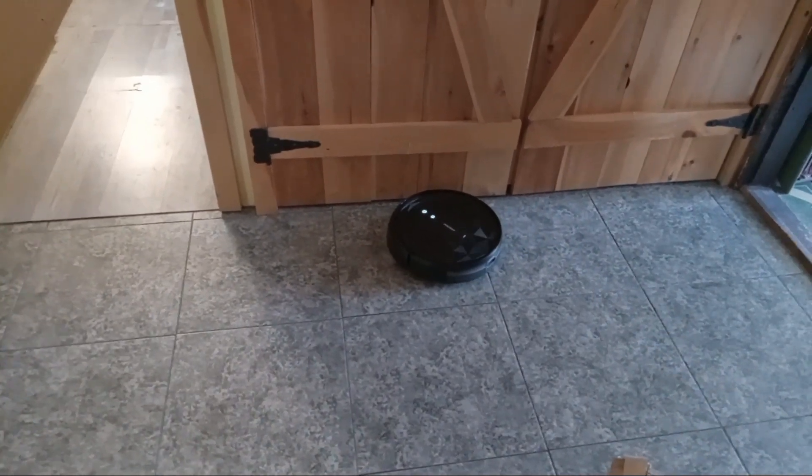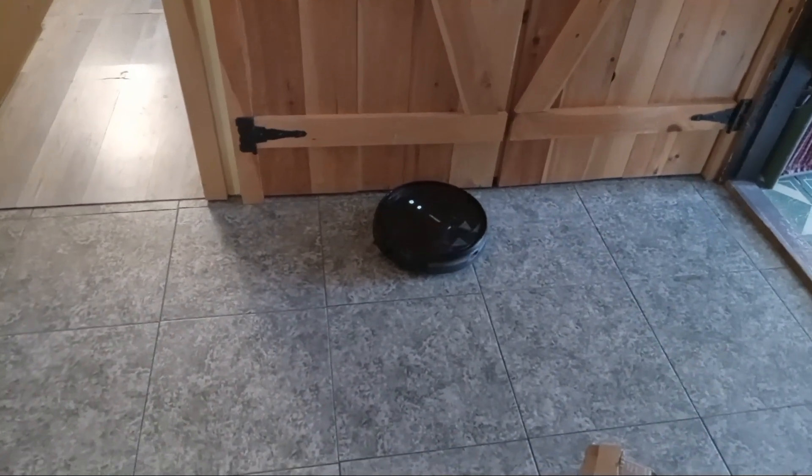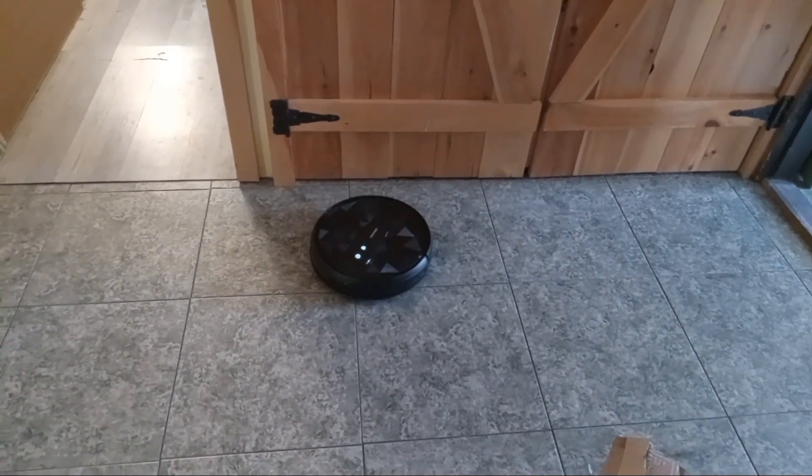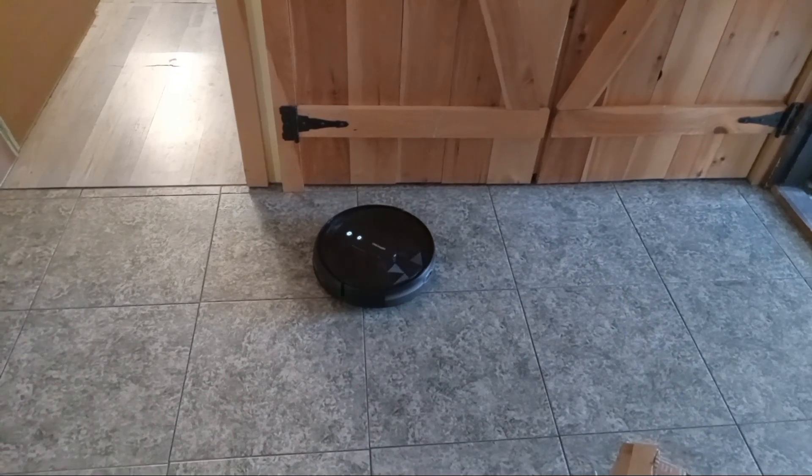I think it will get better as it learns the house. I think it's cool.